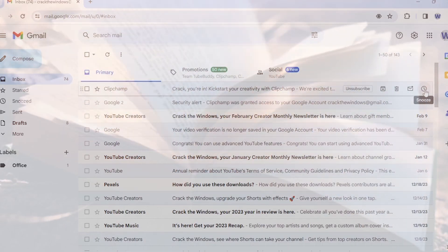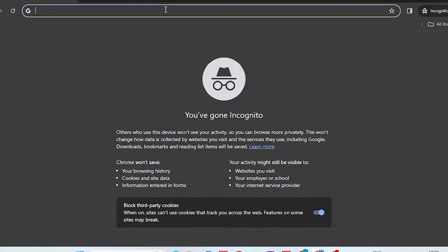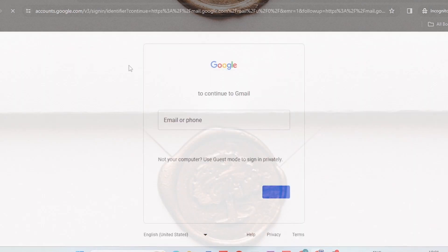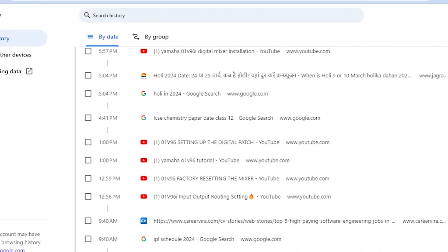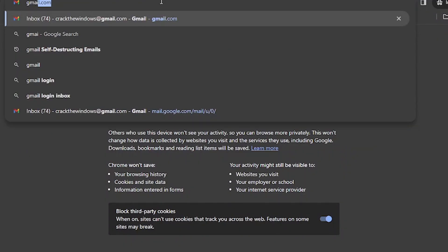Think of regular browsing mode as an open book — your searches, downloads, and visited websites are all logged. Incognito mode, on the other hand, is like a sealed envelope. Your browsing activity within that specific window remains hidden from your device's history. The key difference lies in how it handles cookies and your browsing history.